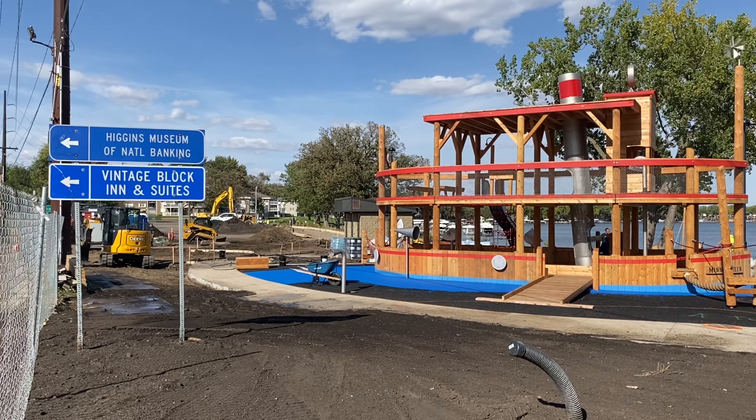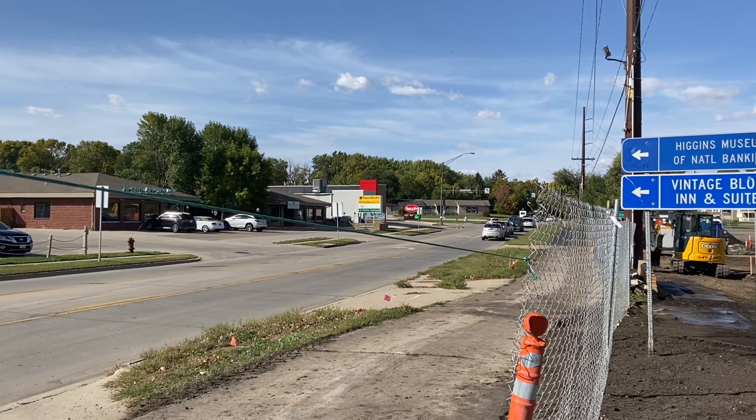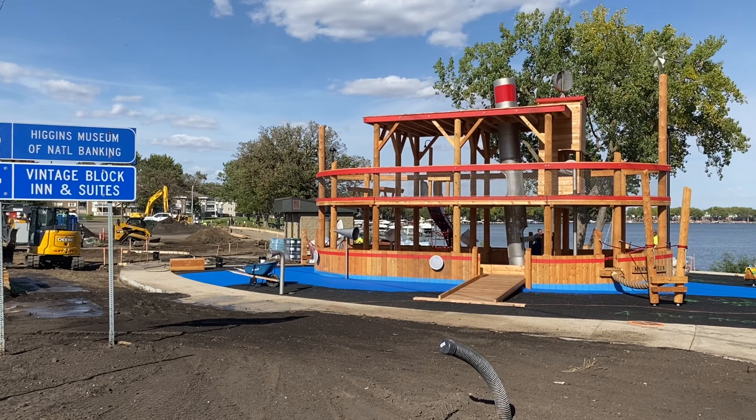Hello from Okoboji. I'm Kirk Stoss with Stoss Realty. It's a gorgeous fall day — obviously sunny and about 70 degrees. There's a little breeze, but it's just really nice out today.